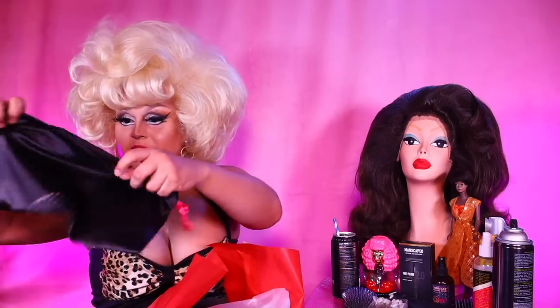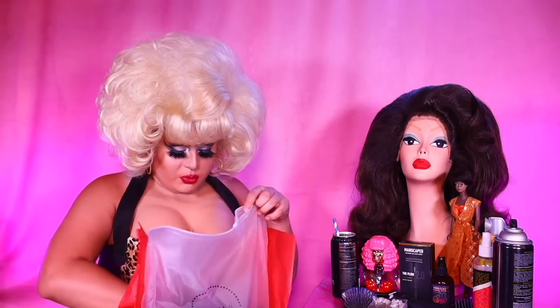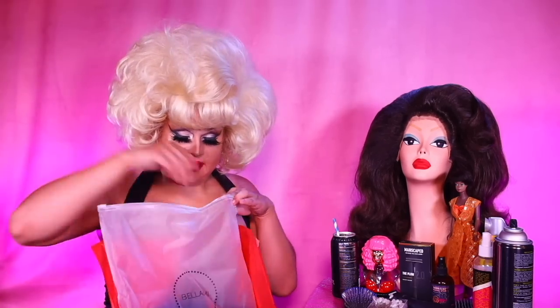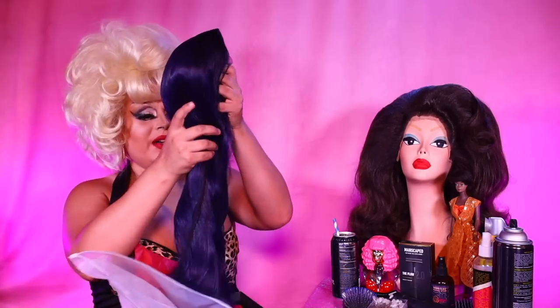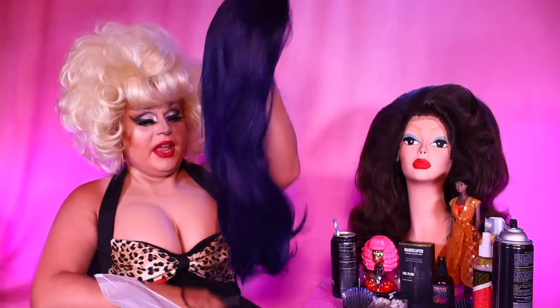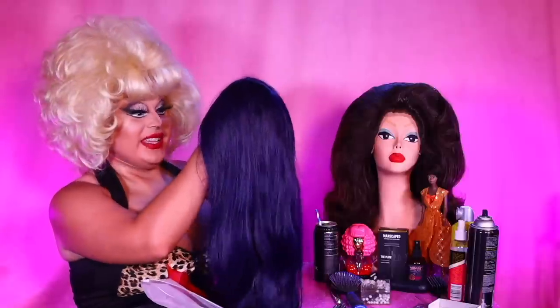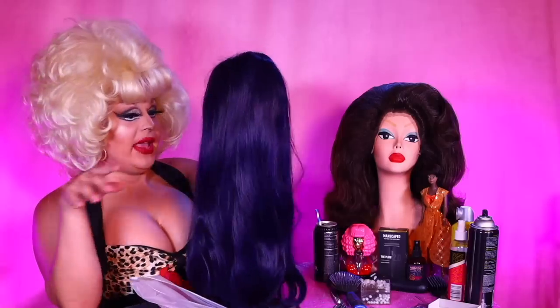Fun stuff — wig care guide, silk bag. Let's look at this wig. One of those stocking caps that I never use. Wig time! It is a deep, deep nightshade of blue. If you watch wrestling, it kind of looks like Sasha Banks' hair.